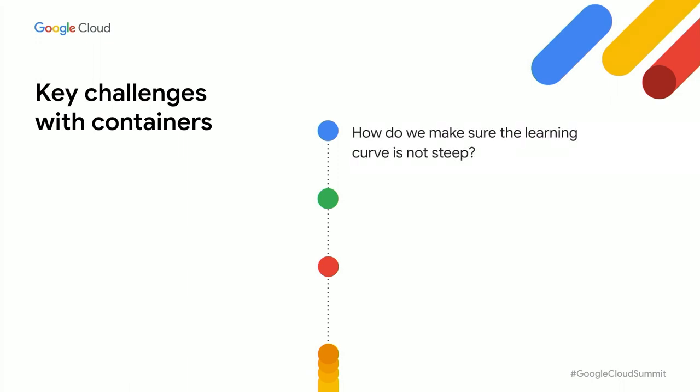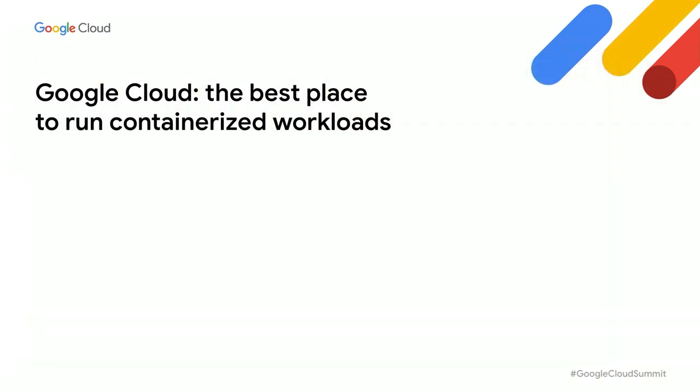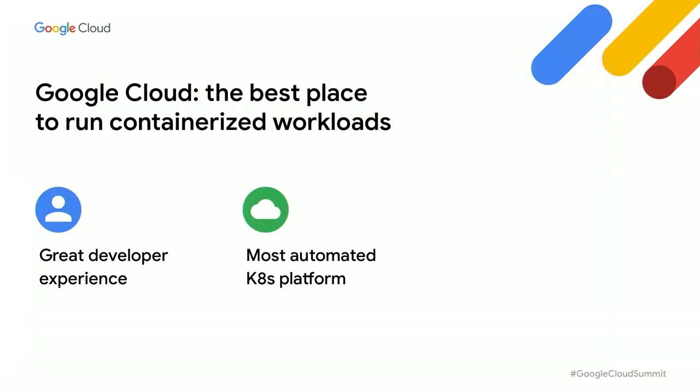While containers can have a positive impact on developer velocity, it's not sufficient for driving innovation. How do we reduce barriers to adopting new technology? How do we proactively think about scalability, observability, and security? And how can we make decisions today that will allow us to evolve in the future? There are three capabilities that make Google Cloud the best place to run containerized workloads: a great developer experience, the most automated Kubernetes platform, and portability of workloads.